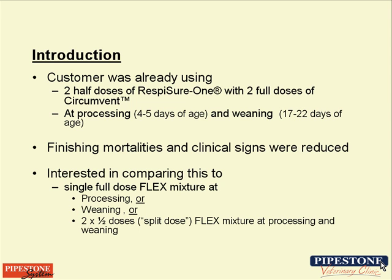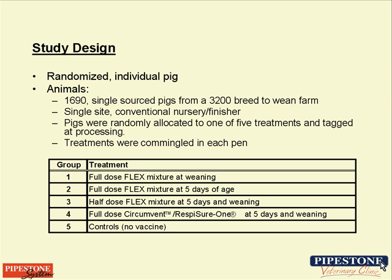The first variation would be per label at weaning. The next was a variation on what we were already doing: two half-doses — a half dose of each product at processing and a half dose at weaning. And then what our production staff considered the holy grail of vaccination: to be able to give one dose of CircleFlex-MycoFlex at processing and achieve protection all the way to market.